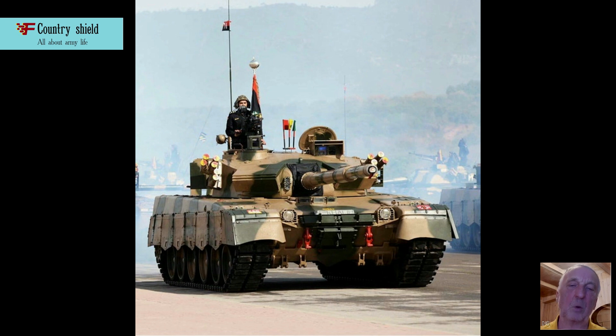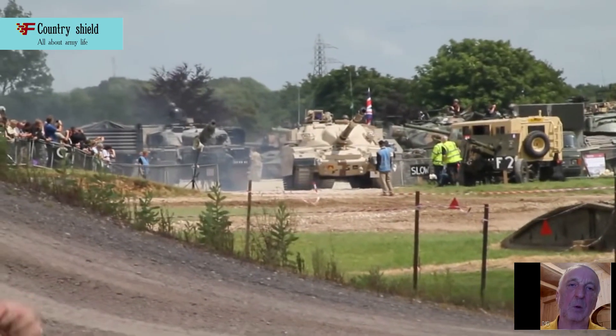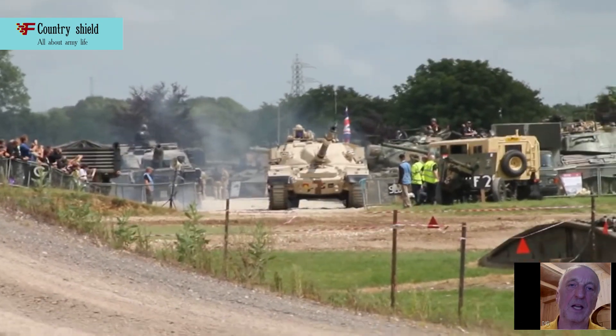Blocks of additional dynamic protection are located on the main front projections of the tower and hull, like the Type 92, except for the cheekbones of the tower, where the protective blocks are installed at a corner angle, like tanks made in Ukraine and Russia. The actual combat weight of the tank is 48 tons.